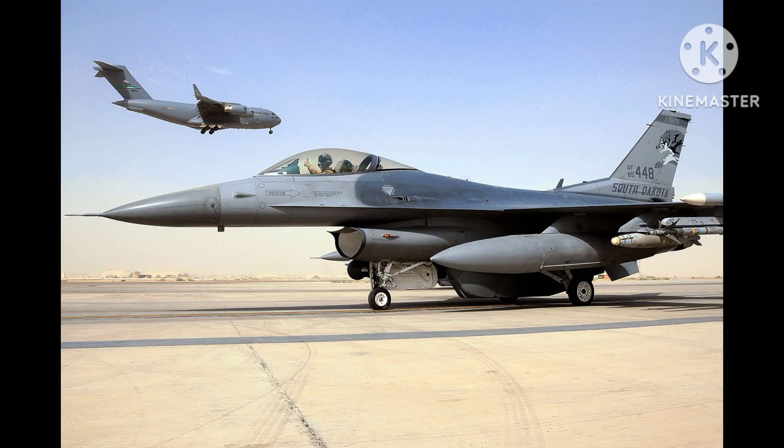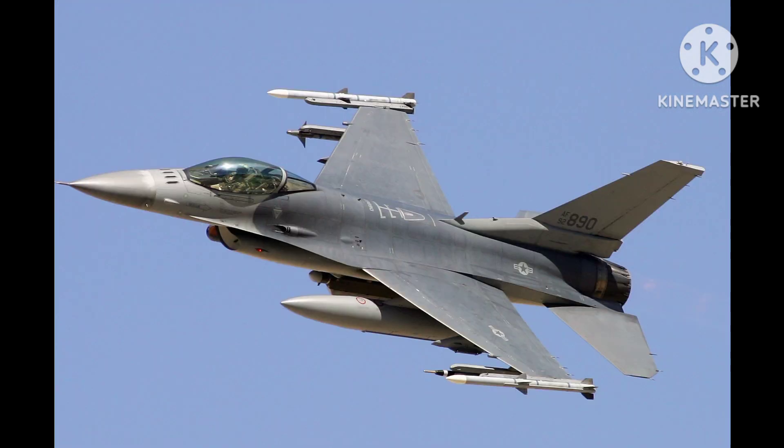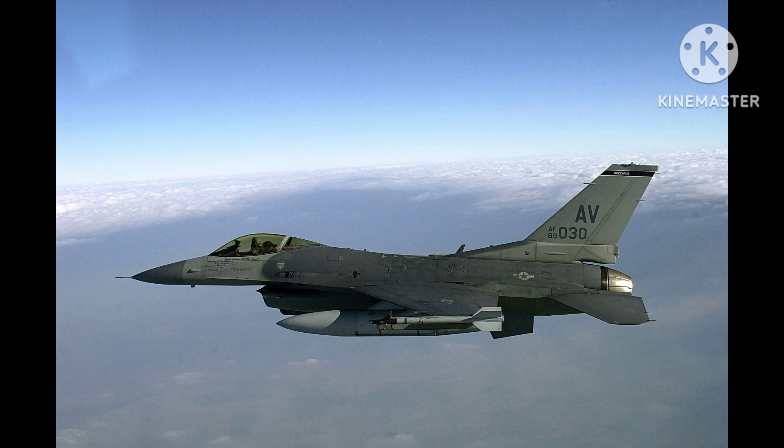Overall, the F-16AM is a highly capable fighter aircraft that has proven itself in a wide range of missions and environments. Its advanced avionics, powerful engine, and weapons systems make it an ideal platform for modern air combat and ground support operations.